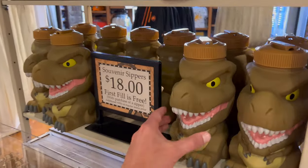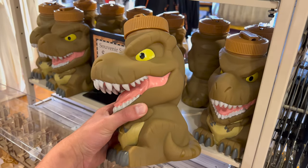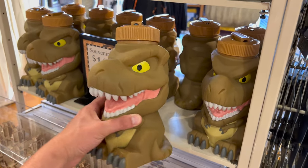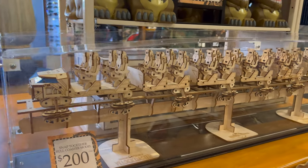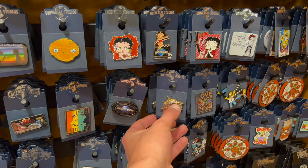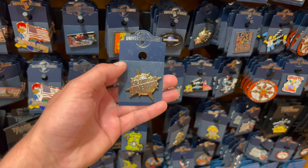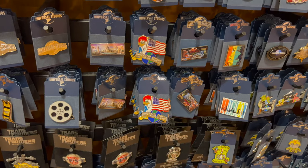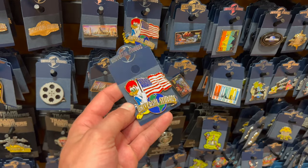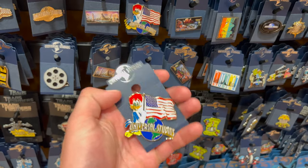There's an $18 souvenir Jurassic Park dinosaur sipper that is really cool, and for $200 you can build the Jurassic World Velocicoaster train out of wood. There's a pin of the Islands of Adventure logo — one of the only IOA-specific merchandise pieces — for $12. They also have a Woody Woodpecker holding an American flag with the Universal Studios logo, going for $8.